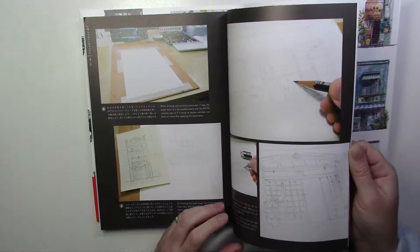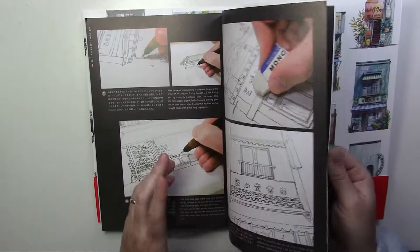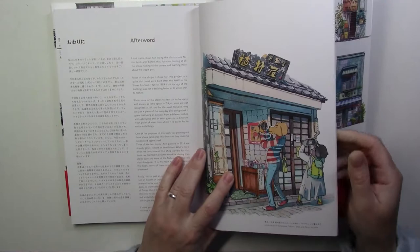And then putting it on the big piece of watercolor paper, detailing it, inking it, and then finally the watercolors.